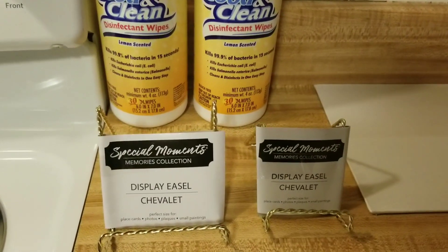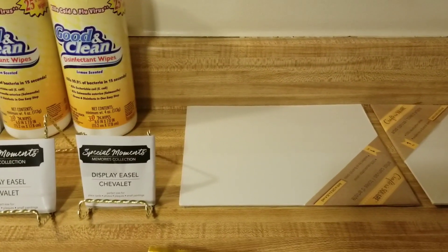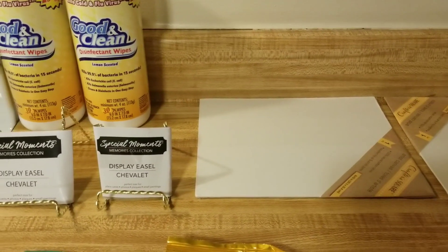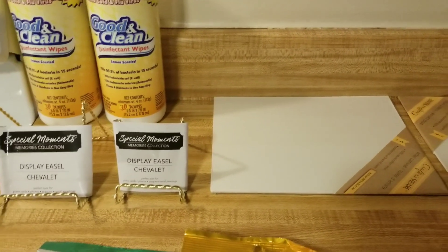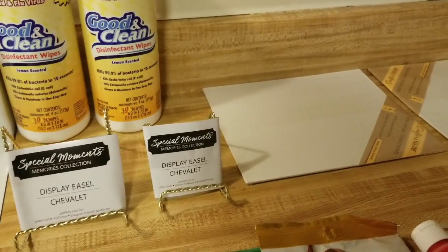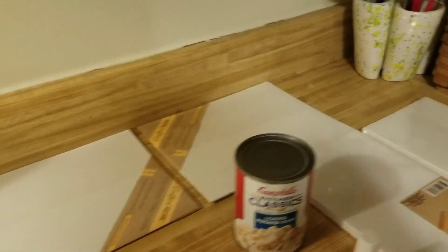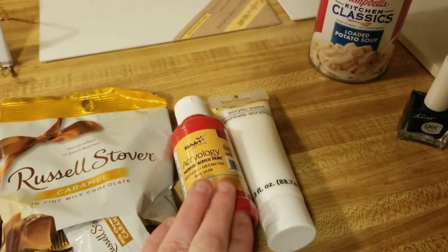Then I got these two easel displays and I got some canvas — a couple different kinds. My sister is going to make me some displays for my channel, like a subscribe sign and the name of my channel, so I can feature them in my videos. I got the easel displays to put the canvases on, and for that I got some red and some white.